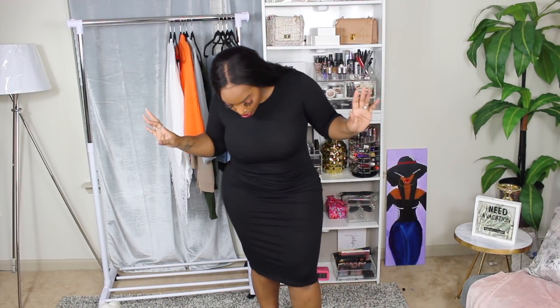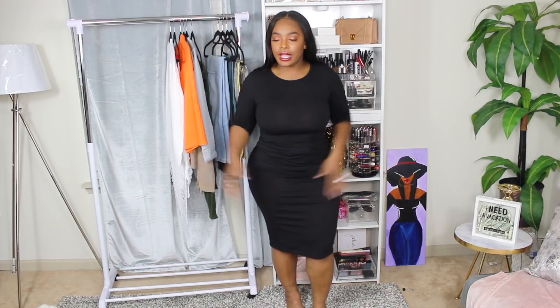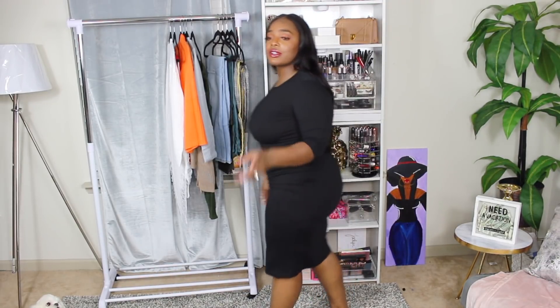I also got this cute little thrown-on dress — I like to call them errand dresses. I just throw them on real quick to go run errands: Target, Sam's Club, any of that. They come in other colors too. It's just nice, affordable, casual stuff. I would throw this on with my boots and a little sweater.